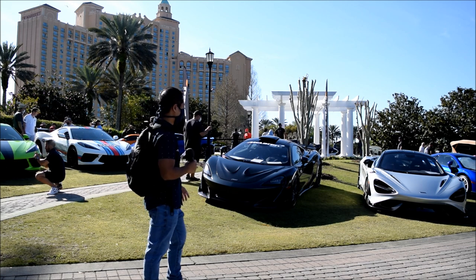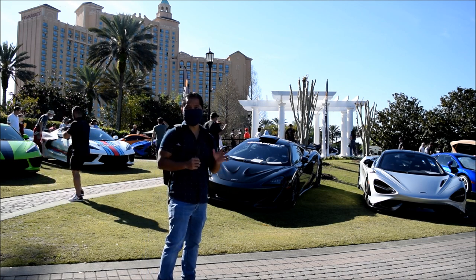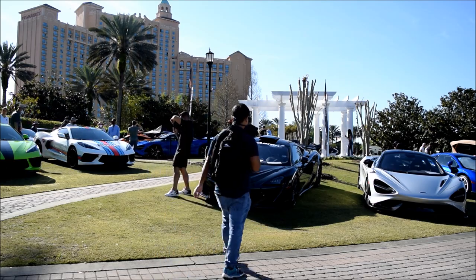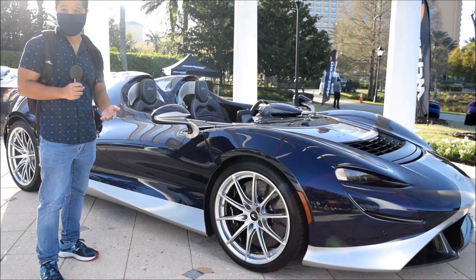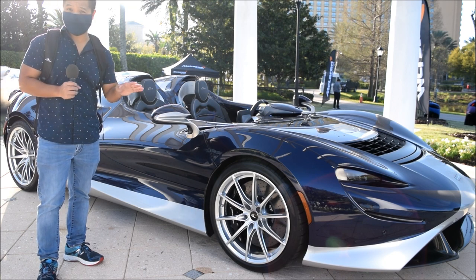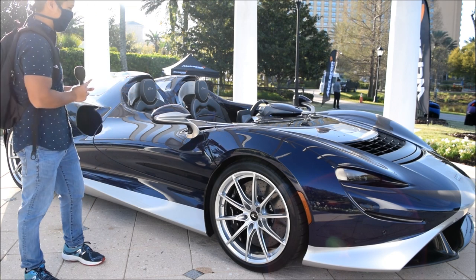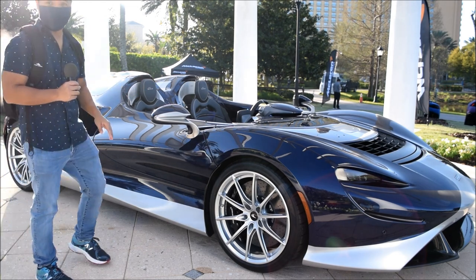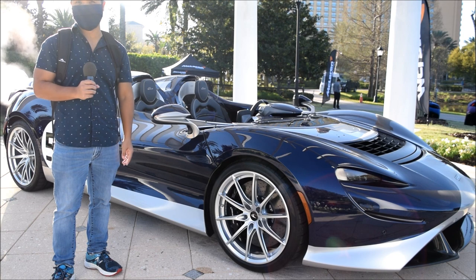I found the McLaren section and there are several cars here that I want to look at up close. I'm standing next to the McLaren Elva, one of the showcase cars featured at the Festival of Speed here. They only produced 249 of these units. As you can see, it's an open-top, mid-engine car, and it's apparently the lightest car McLaren has ever produced.